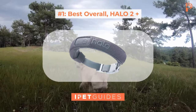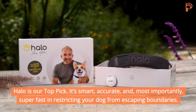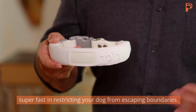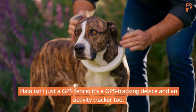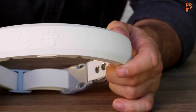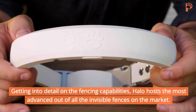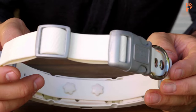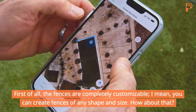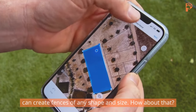Number one, best overall: the Halo 2 Plus. Halo is our top pick. It's smart, accurate, and most importantly, super fast in restricting your dog from escaping boundaries. Halo isn't just a GPS fence — it's a GPS tracking device and an activity tracker too. The fences are completely customizable, meaning you can create fences of any shape and size.